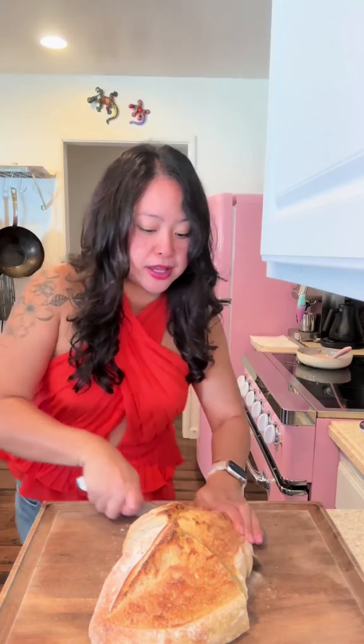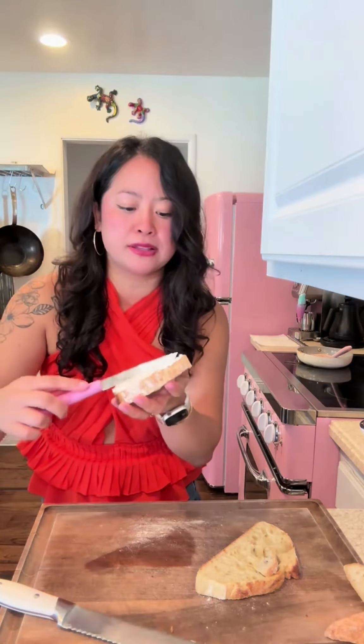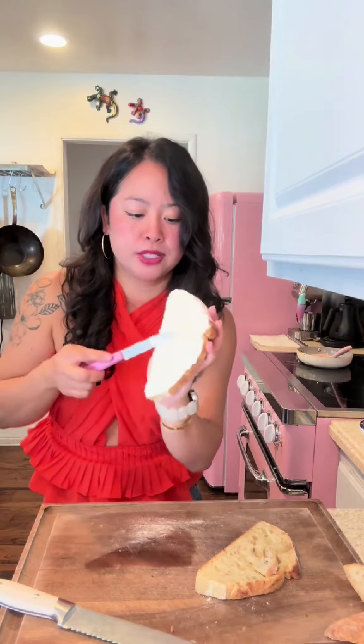I'm just going to slice the rest of this up and throw it in the freezer. Got my ricotta — had this idea this morning and I'm so excited to try it. It's very reminiscent of the stuff I use to patch up holes in a wall. Almost done with the ricotta. I'm putting on a generous amount — it's a little thicker.